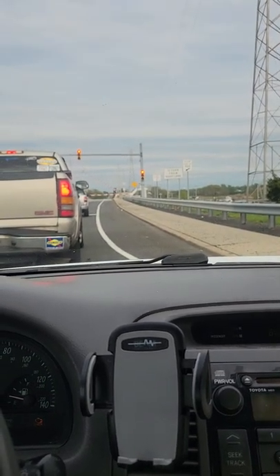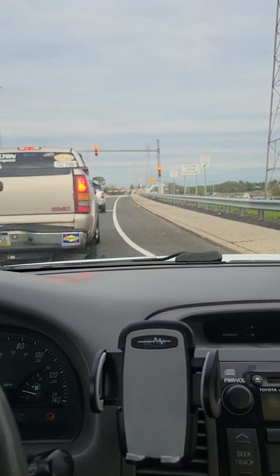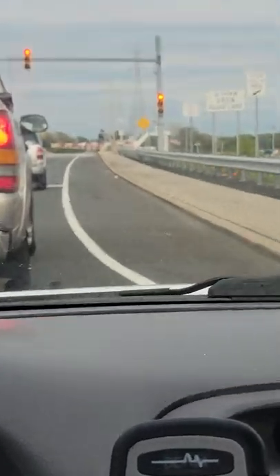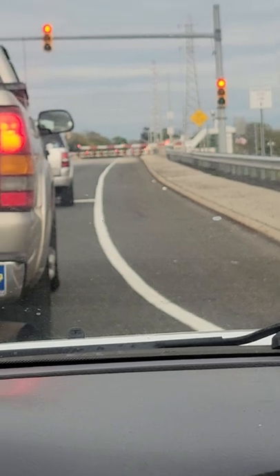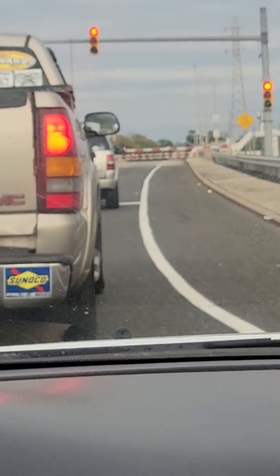Here we are at Lawrence Harbor Road, that's Route 35. As you can see, this is a bridge — the red light is there because this bridge is going to go up; a ship or a boat wants to go through.